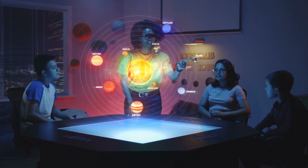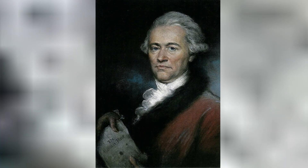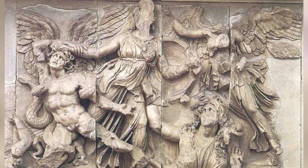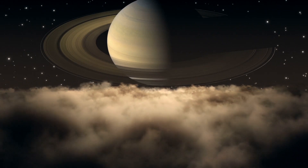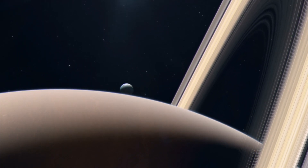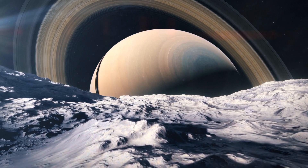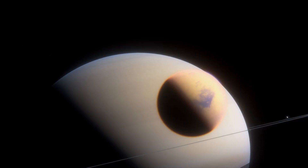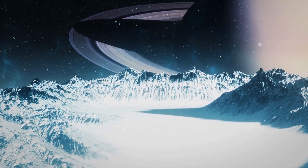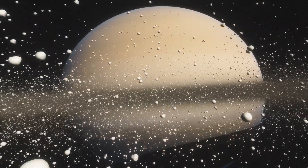Enceladus is the second nearest of the major regular moons of Saturn and the brightest of all its moons. It was discovered in 1789 by the English astronomer William Herschel and named for one of the giants of Greek mythology. Enceladus measures about 500 kilometers in diameter and orbits Saturn in a prograde, nearly circular path at a mean distance of 238,020 kilometers. Its average density is only 60% greater than that of water, which indicates that its interior contains appreciable amounts of non-ice material.